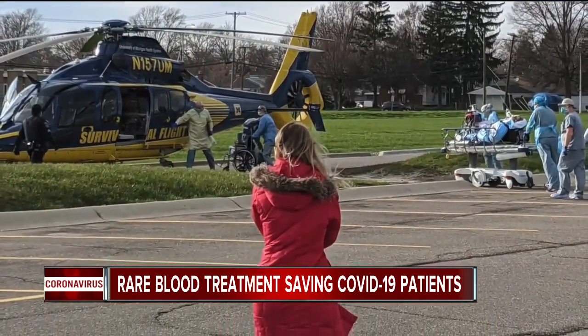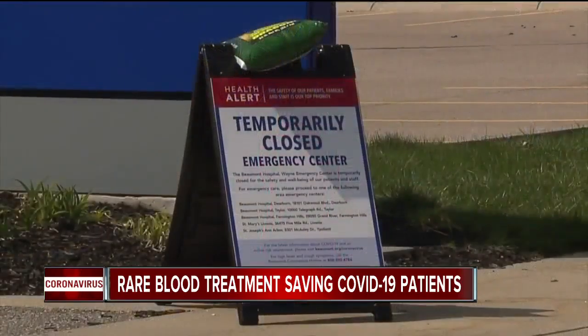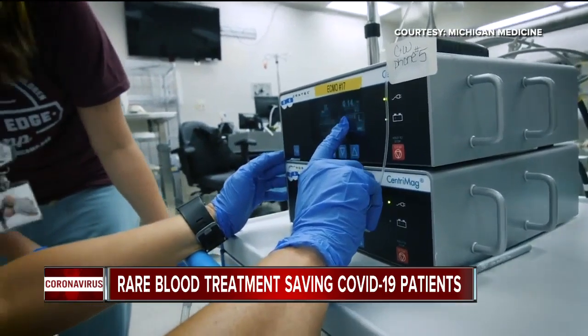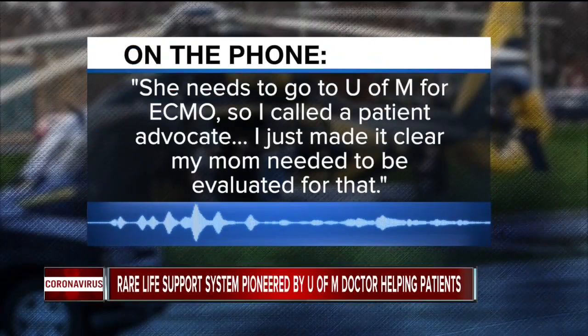When an Oakland County woman was told her mom would be transferred out of Beaumont Wayne as they closed down their COVID-only facility, a friend told her to get her mom on something called ECMO. 'She needs to go to U of M for ECMO,' so I called a patient advocate and made it clear that my mom needed to be evaluated for that.